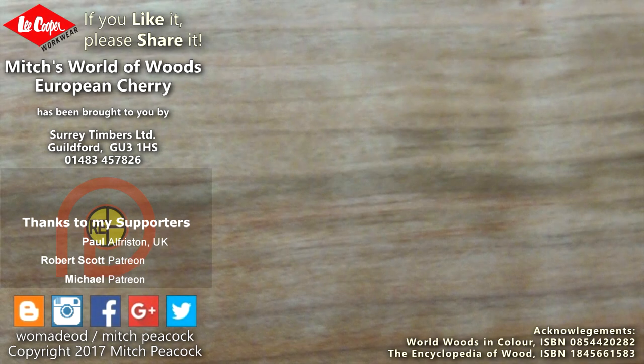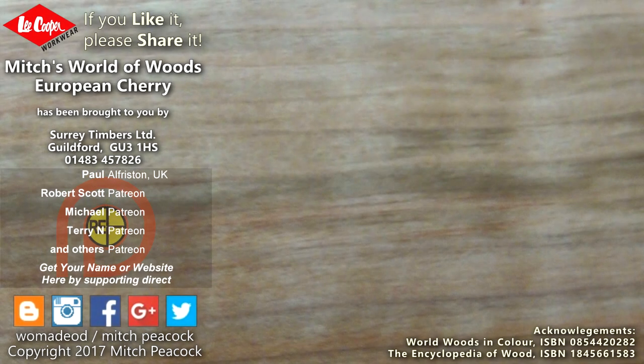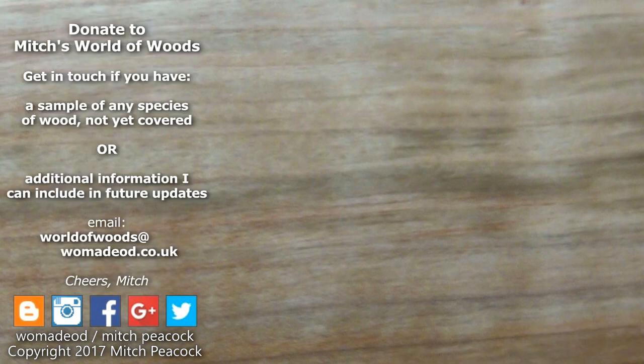If you like it, share it, and why not follow me on Patreon and other social media. Would you like to help me build my world of woods? If you have a sample of anything that I haven't covered yet, it would be really great to hear from you.